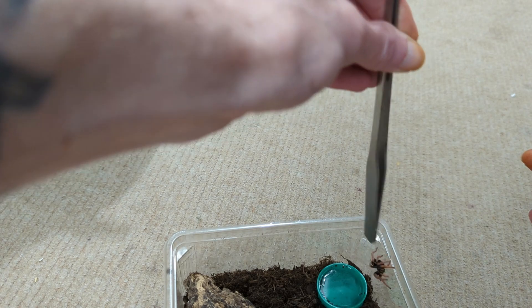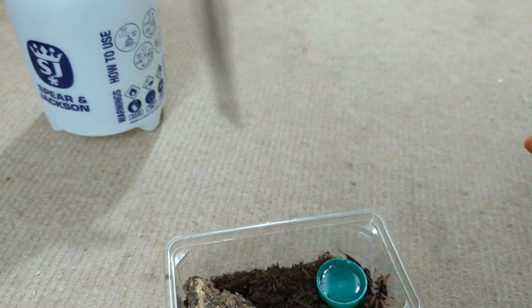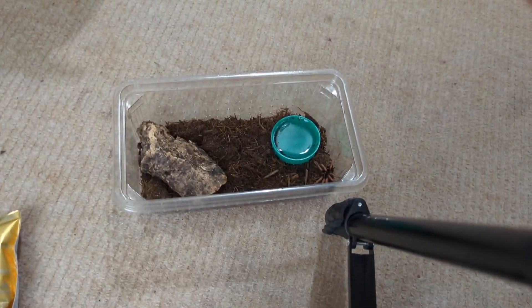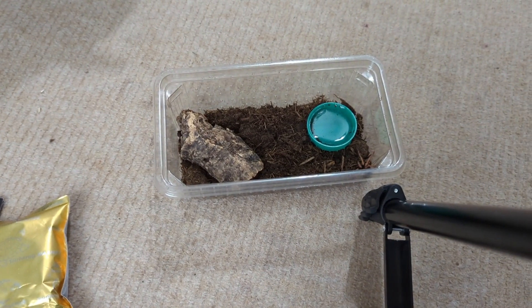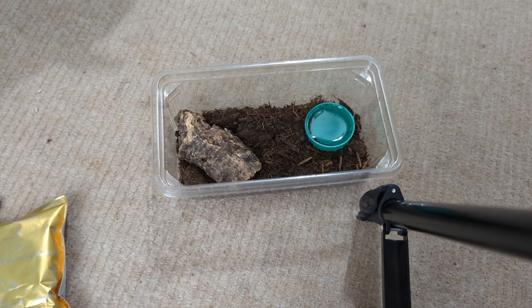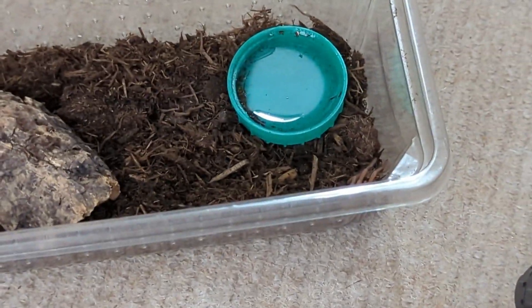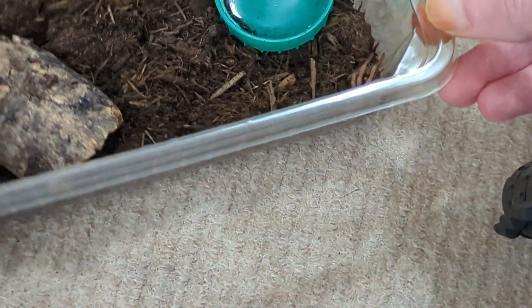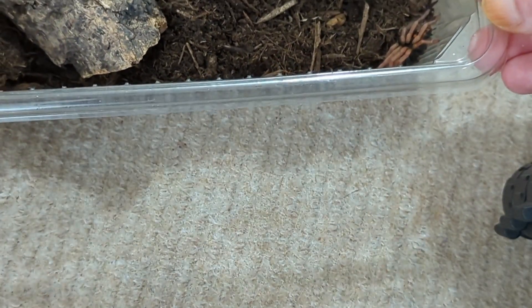I know you're trying to explore your new enclosure — get back down. There you go. Awesome stuff. We'll try and get a zoom shot so you can see it. There it is.